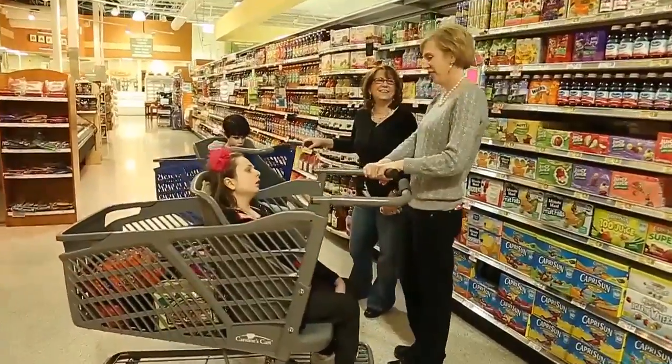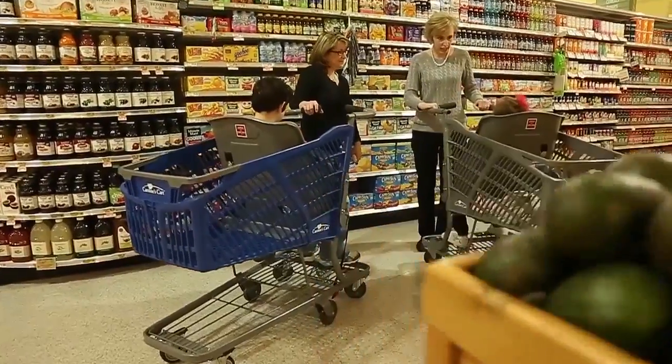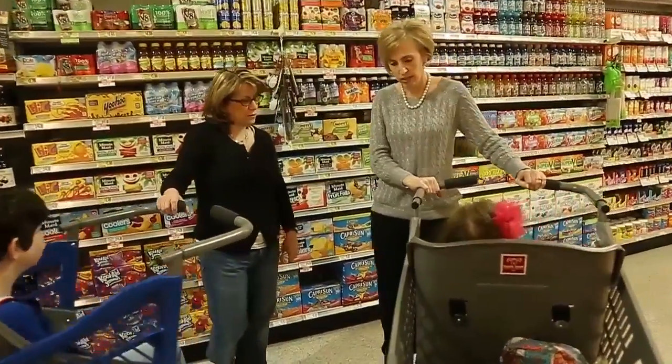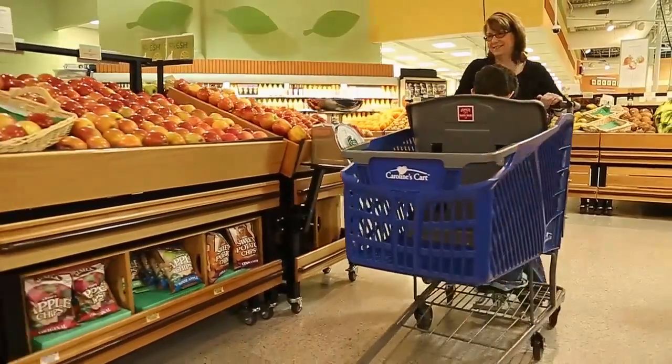Caroline's Cart promotes inclusion. That is what families want. We have it in our schools and we want it in our communities. By providing Caroline's Cart, the retailer really does send a message out in their community that we welcome you in our store and we want your shopping experience to be a pleasant one. I want the same opportunities for my special needs daughter as I do for my typical children, and Caroline's Cart promotes inclusion in every grocery store — making it accessible and that's why it is so important that it is in every community.